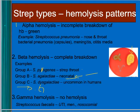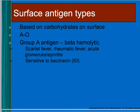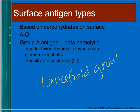Another strep pattern has no hemolysis — called gamma hemolysis — and the organism described for it is Strep faecalis. Strep pyogenes can cause scarlet fever, which produces a rash, and rheumatic fever, which damages the heart valves.